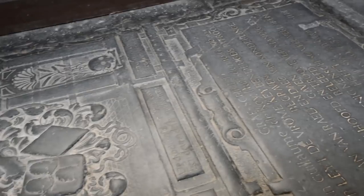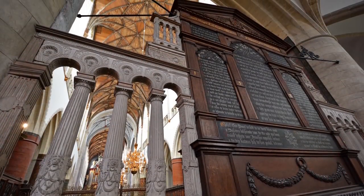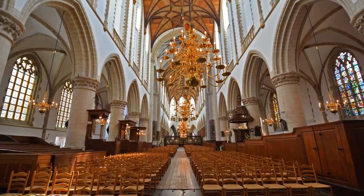Mozart himself played on this organ when he was just 10 years old, and it was also made famous by its mention in the 1851 book Moby Dick. Time your visit to Haarlem right and you might be able to hear this organ live and in concert at one of many free performances held each week.